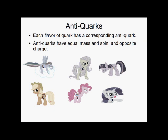Of course, every quark has an anti-quark, its antimatter counterpart. So we have anti-up, anti-down, anti-charm, anti-strange, anti-top, and anti-bottom. And like all anti-particles, they have equal mass and spin but opposite charge. Spin is something I'll explain in a little bit.